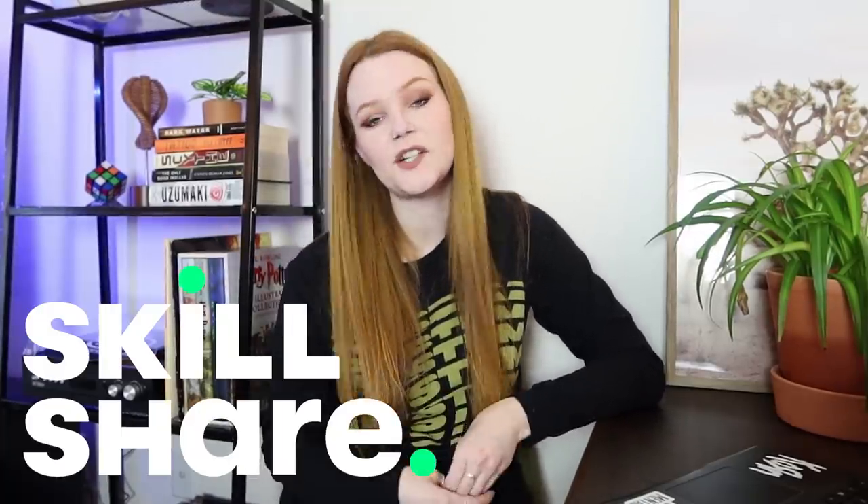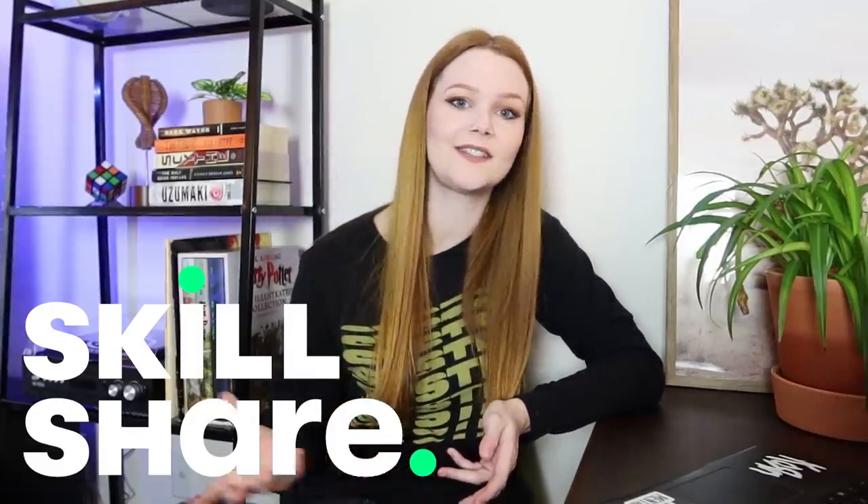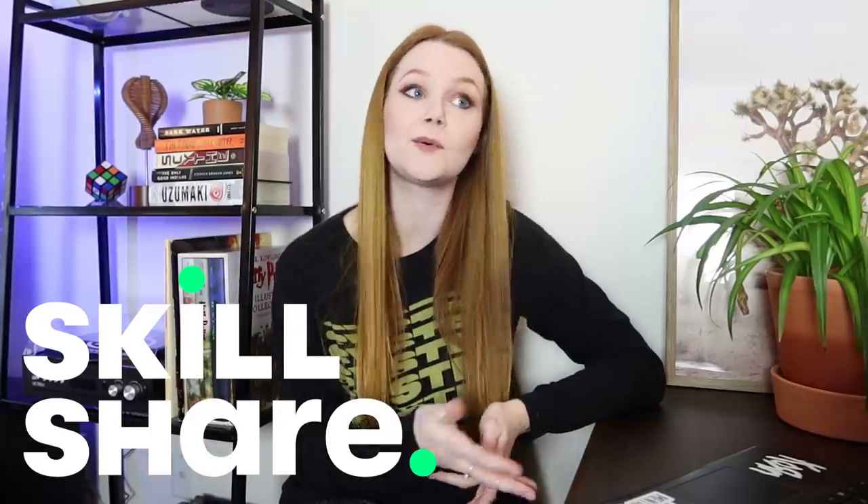Before we get into all of the apartment updates, I just want to thank Skillshare for sponsoring this video. Skillshare is an online learning community with thousands of different types of classes — from creative and motivating classes to things that can fuel your hobbies or develop new skills. They have creative challenges and productivity courses that I love. It helps me set up really achievable goals and structure my days a little better.